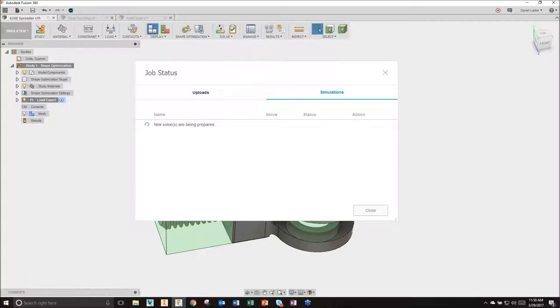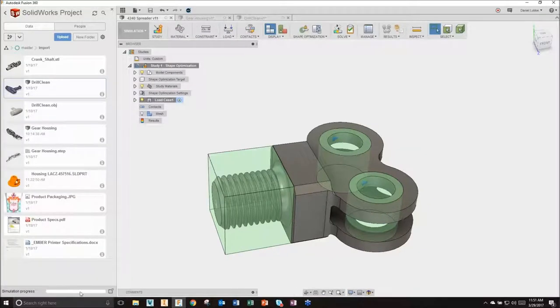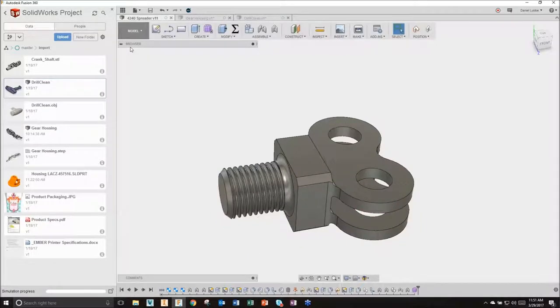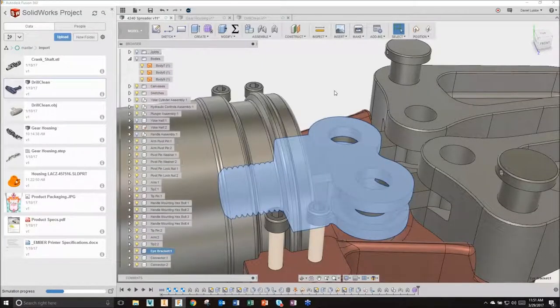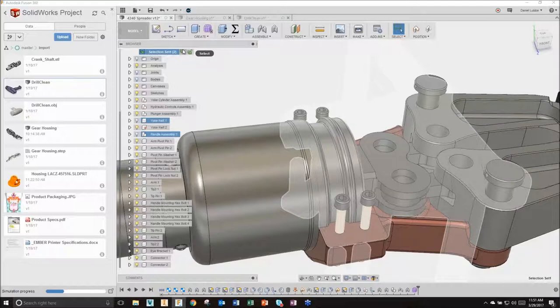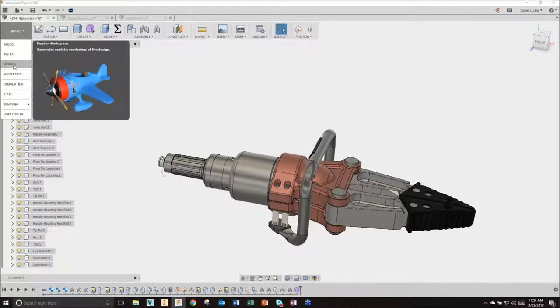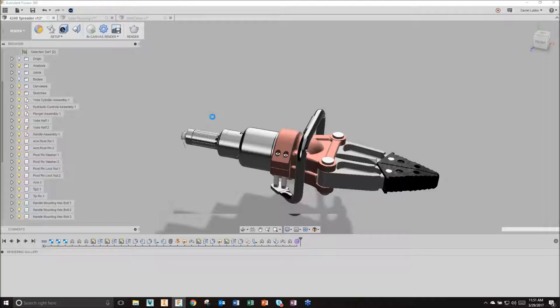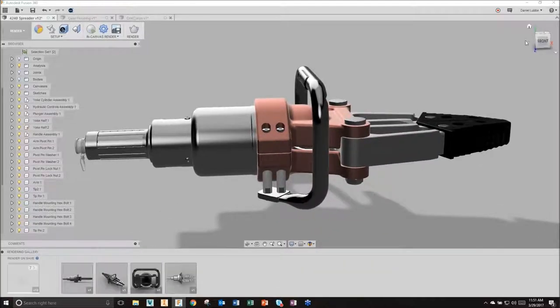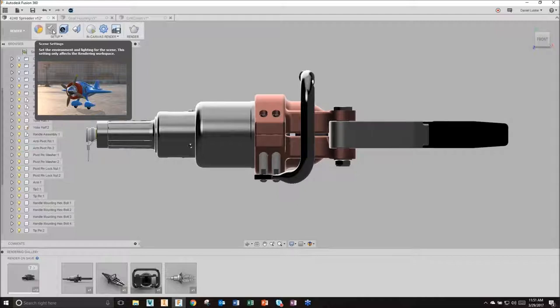I hit Solve and allow this to solve while I go do something else - that's the power of cloud computing. I can exit there and here's my simulation progress in my data panel. I'm going to move back into the modeling workspace, turn everything back on, unisolate everything - and while that simulation runs, let's move into the rendering environment. I have an entire library of appearances, the ability to set scenes and apply background imagery, specify lighting, and apply decals across even complex surfaces.